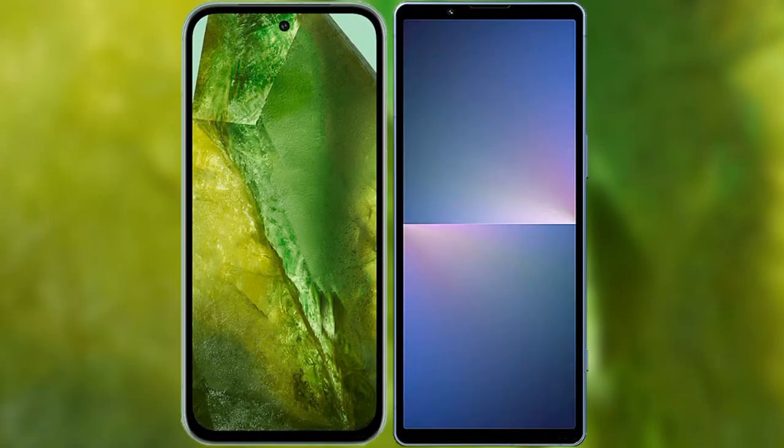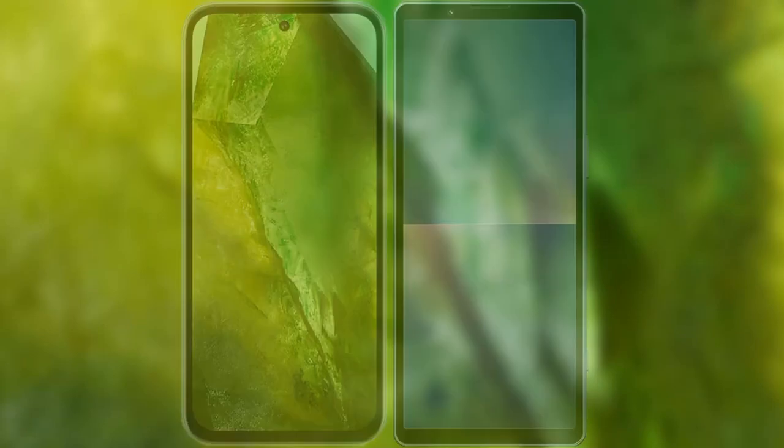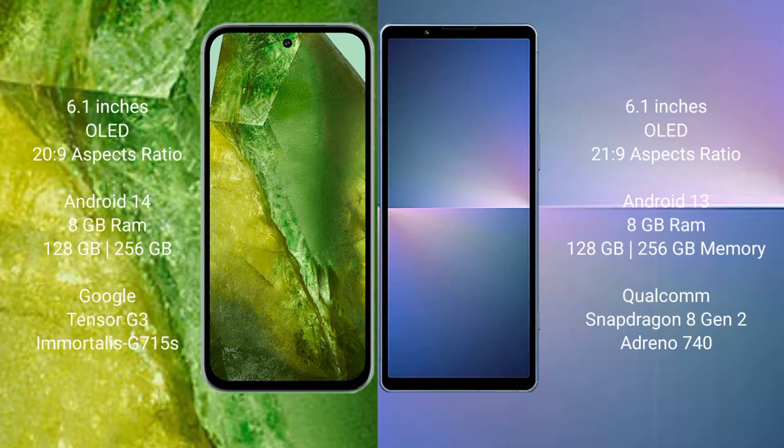I will compare the new Google Pixel 8a with the Sony Xperia 5 Mark 5. The Google Pixel 8a comes with a 6.1-inch OLED display and a 20:9 aspect ratio. The Sony Xperia 5 Mark 5 comes with a 6.1-inch OLED display and a 21:9 aspect ratio.